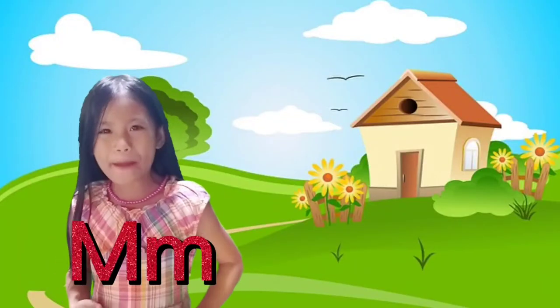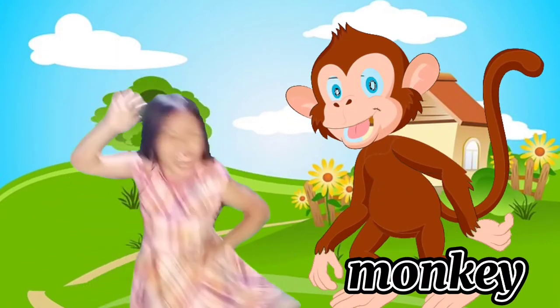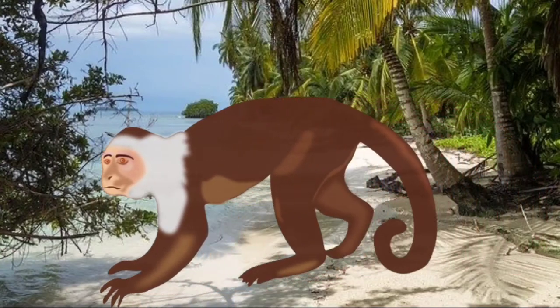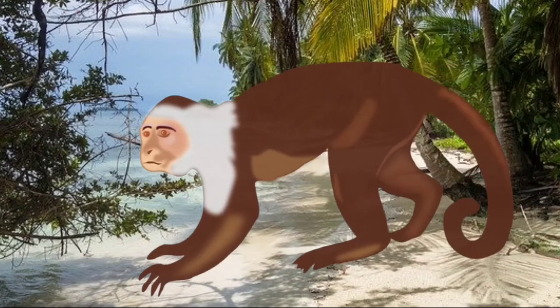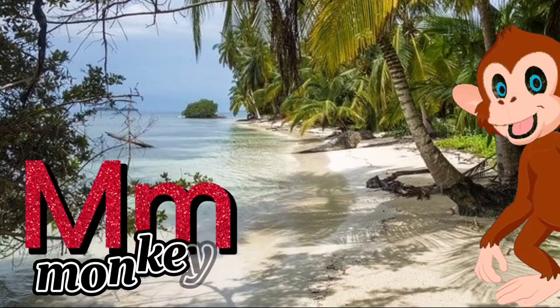Letter M is for Monkey! Monkeys are non-human primate mammals. They can climb trees and love to eat bananas! Scientific name: Catarrhini. M for Monkey!